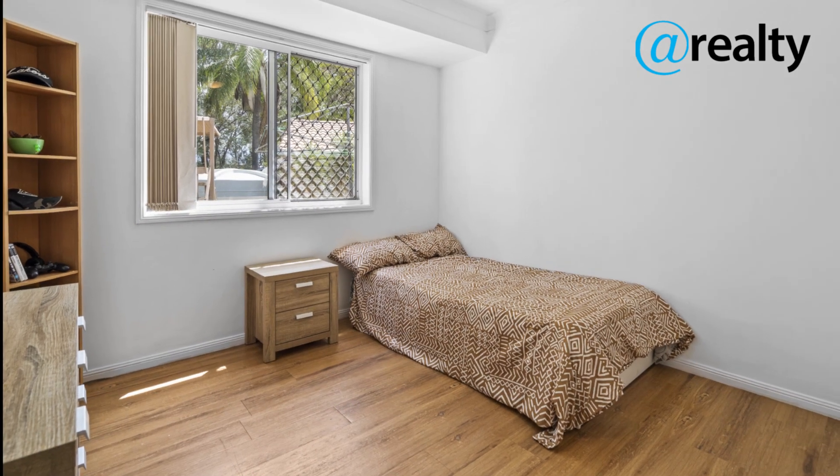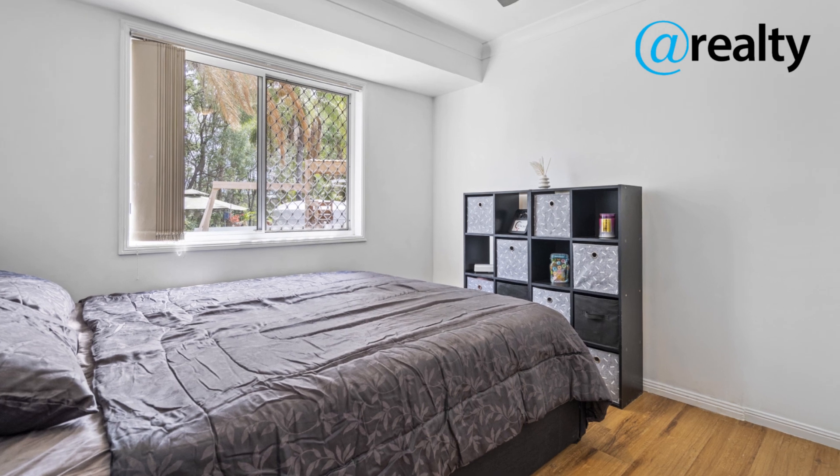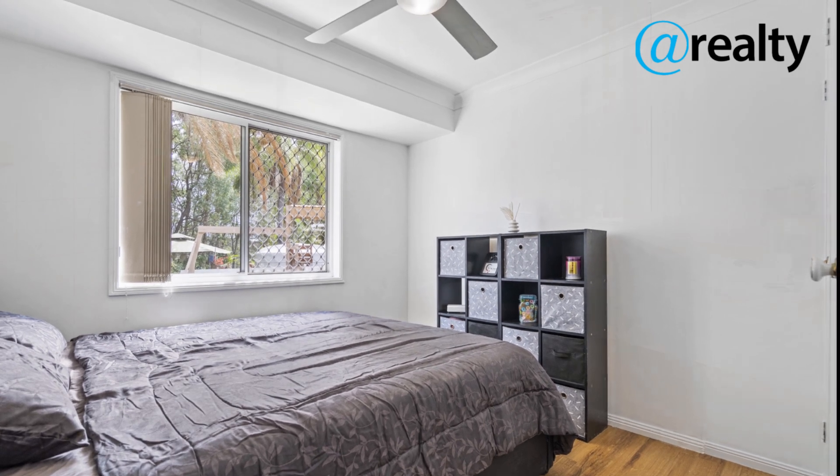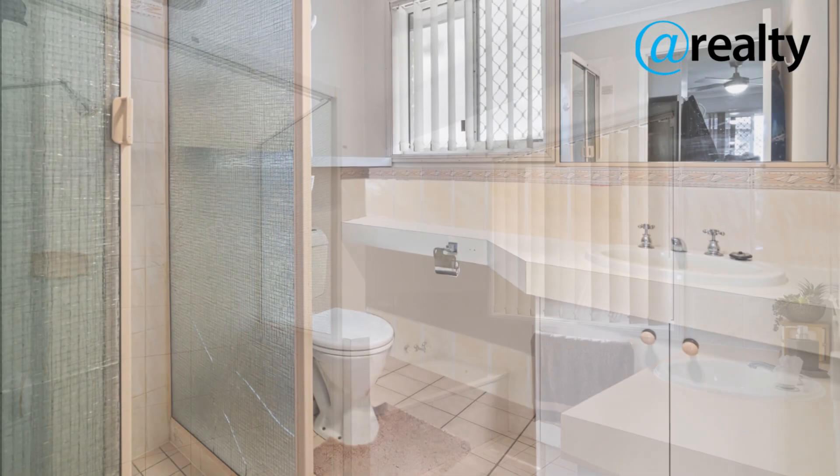The interior of the house continues to impress. The rumpus room is perfect for hosting family gatherings or for the kids to have their own space. And with the reverse cycle air conditioning, you can stay comfortable all summer long.